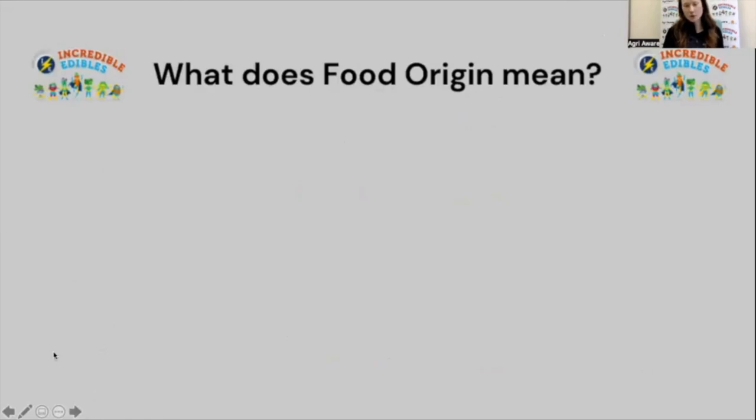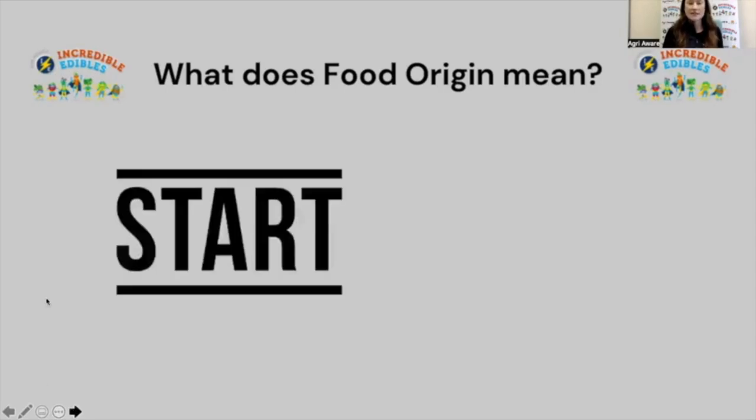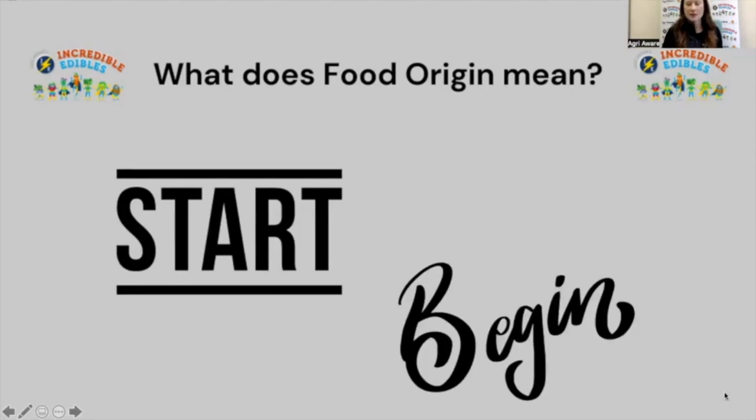If we look at the word food, we all know food is what we eat — anything that comes from plants or animals, grown by a farmer and coming from a farm. There are wild foods as well, such as berries you might pick in autumn, but for the most part any food we eat comes from a farm. Then if we look at the word origin, it is where food starts — and food starts on the farm. So the word start can describe origin, and another good word is begin: it's where the story of food begins.